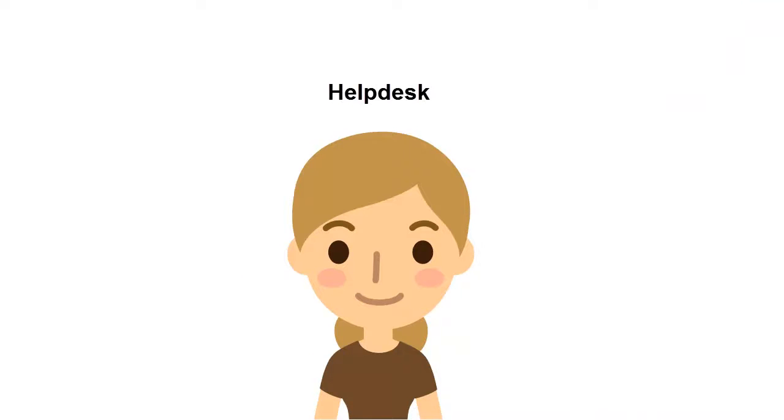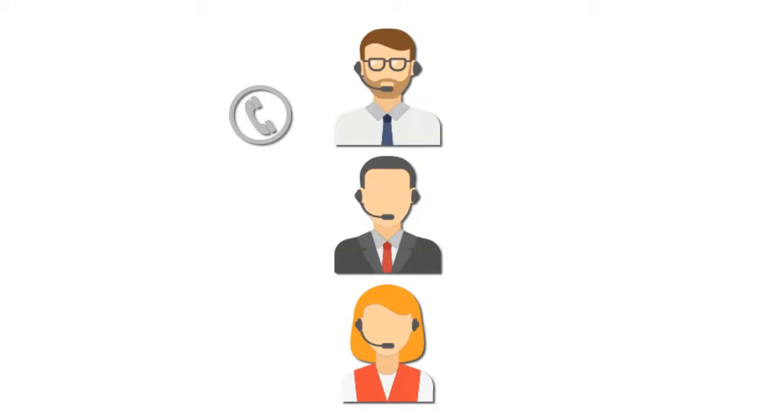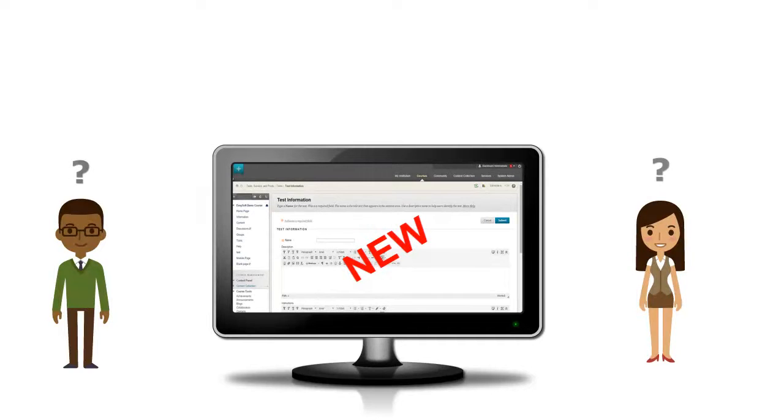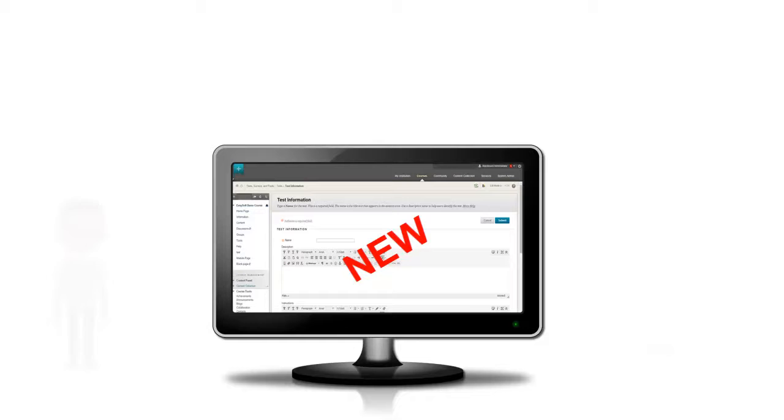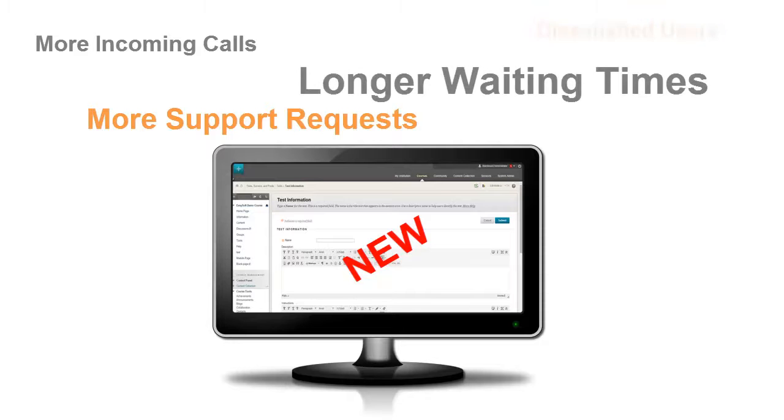Evelyn Carlisle works at the helpdesk. When the university upgrades to a new service pack of Blackboard Learn, they are overloaded with calls and incoming support requests. It always takes a few weeks before faculty and students are used to navigating the new interface, resulting in a steep rise in the number of calls and support requests, negatively impacting waiting times and overall user satisfaction.